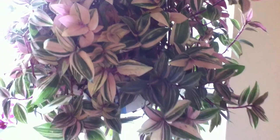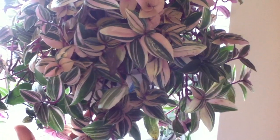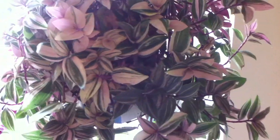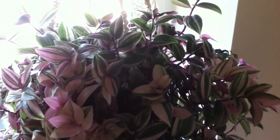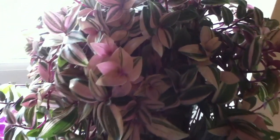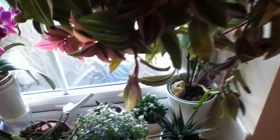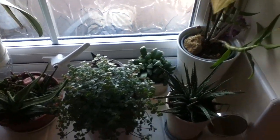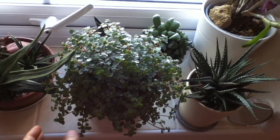It also gets a high level of humidity in the bathroom, and the way I see it, it's loving it here. So I think this will be the permanent space for this plant from now on. I really love this plant.